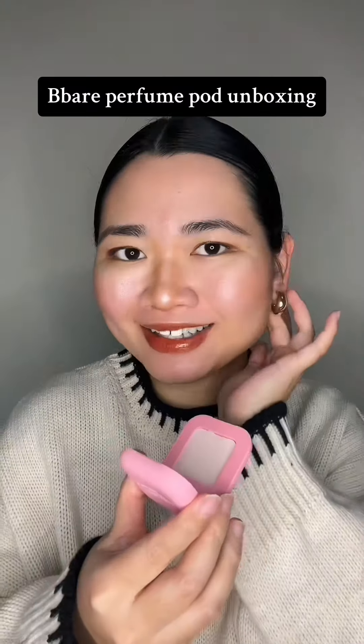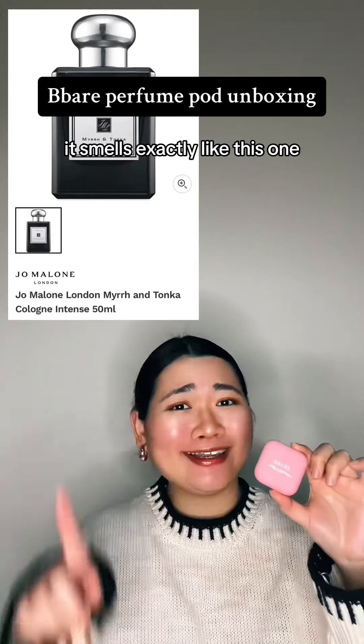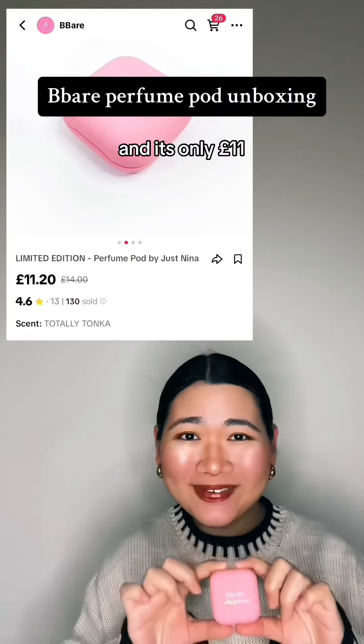It smells gorgeous. It gives me that soft, feminine, musky feeling. It smells exactly like this one, I swear to god. It's a bomb. It fits in your bag, and it's only £11.